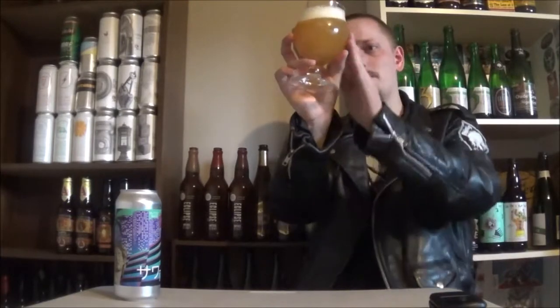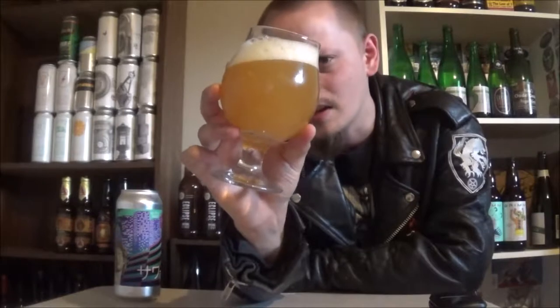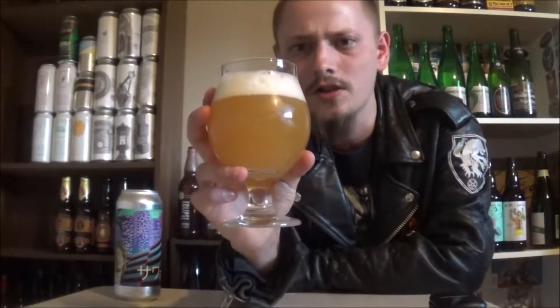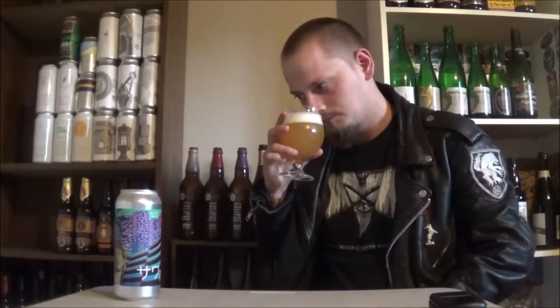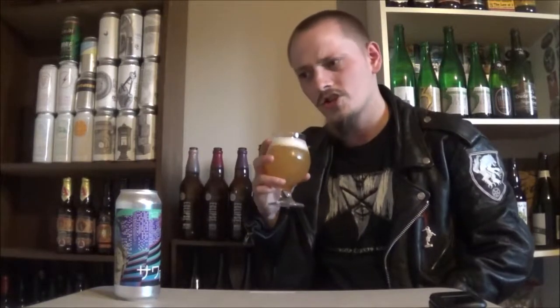Super excited to try it out. It pours absolutely beautifully, super like a creamy orange kind of color, two fingers, super fluffy, bright white head. Let's get an aroma. Pineapple, some orange kind of aromas.